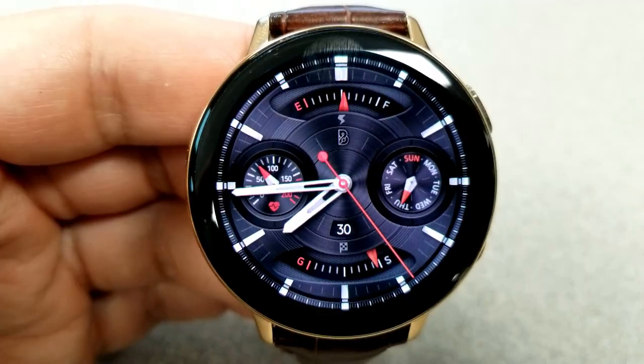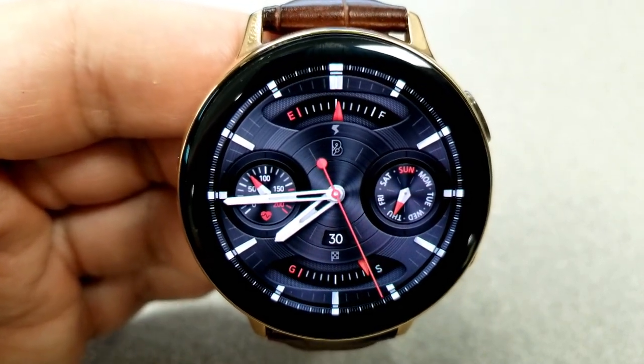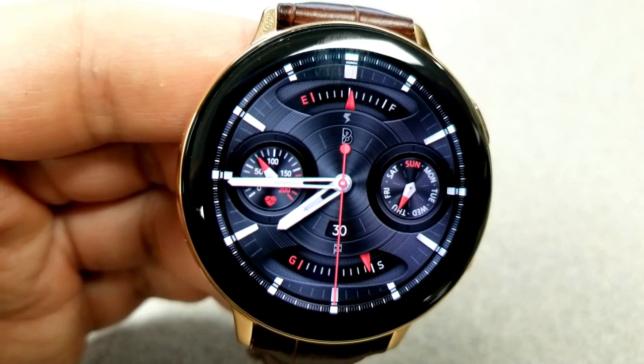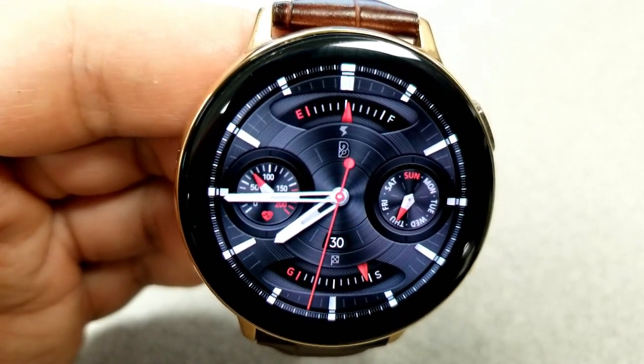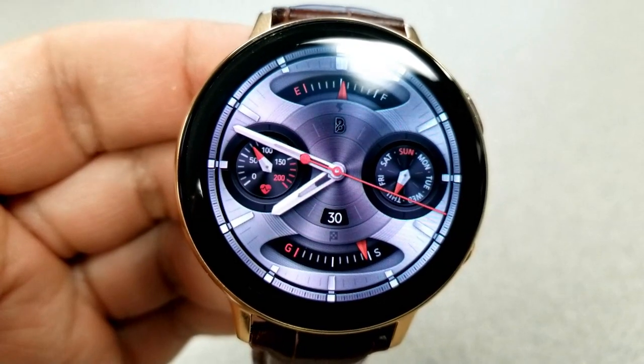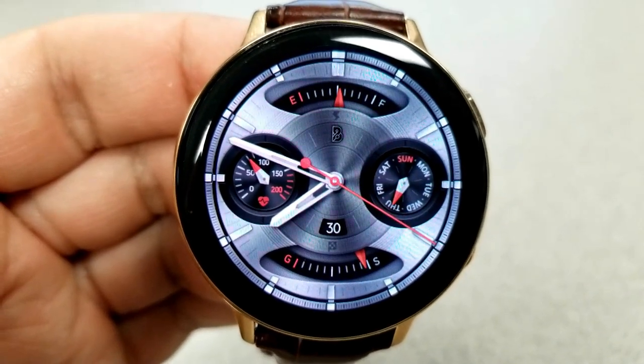Whatever you decide, you're getting a nice looking watch face with the following features: heart rate in the dial to the left, a weekday indicator in the dial to the right, a power remaining gauge along the top, and at the bottom is another gauge for your daily steps goal along with the current date shown just above it.